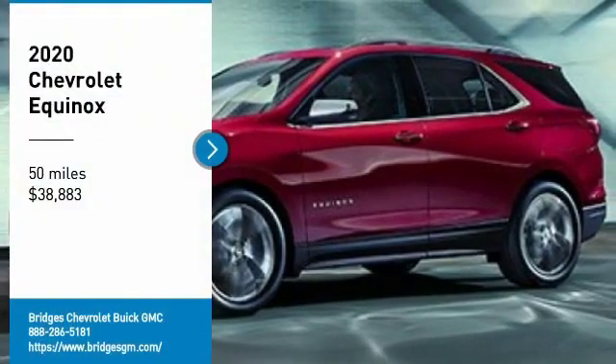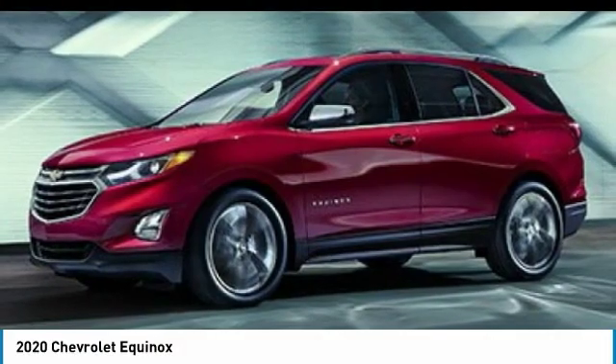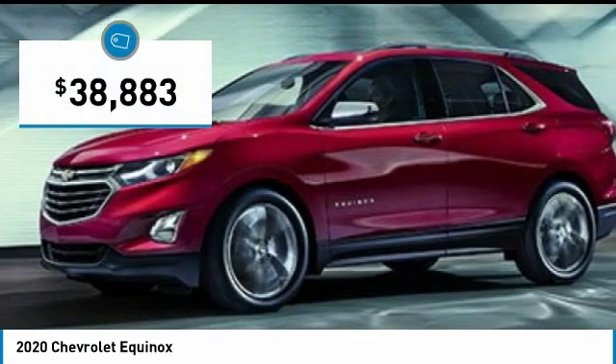Looking for the right vehicle? Check out the 2020 Equinox. Fuel efficiency, safety, and value equals the Chevy Equinox, and it is priced below $40,000.